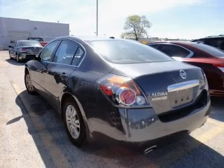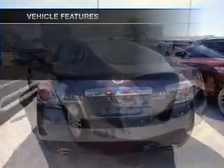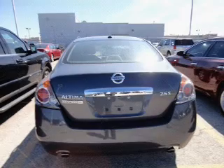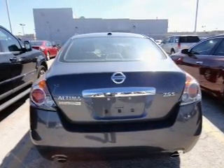Brake safely with the anti-lock braking system. Plus, enjoy these notable features that are included in this vehicle: keyless entry, power door locks, power windows, cruise control, an AM FM stereo with a CD player, power mirrors, and an alarm system.